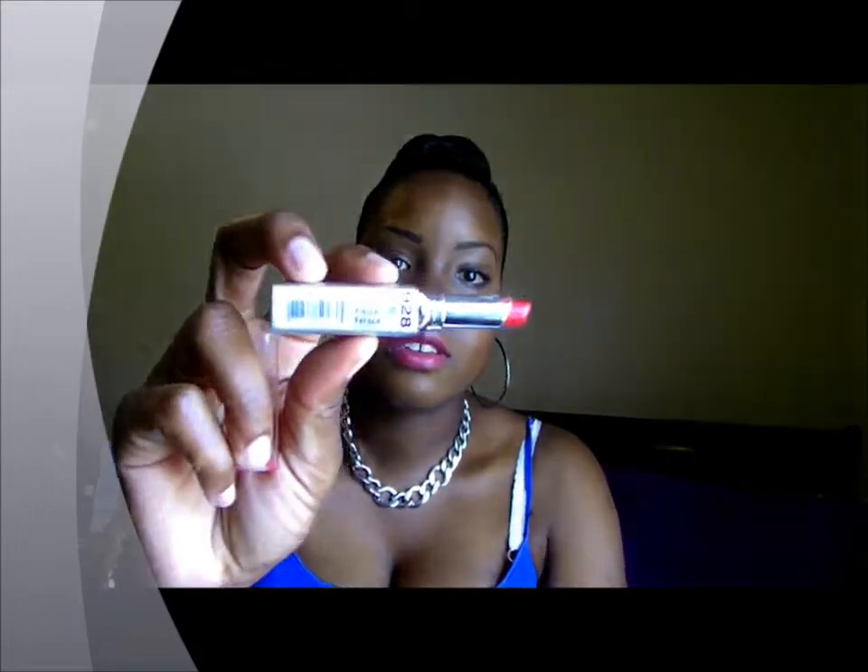And then I just did some top eyeliner, liquid liner, with a little wing. For my lips, I used my EOS Lip Balm and I used this lipstick by Wet n' Wild called Fierce.